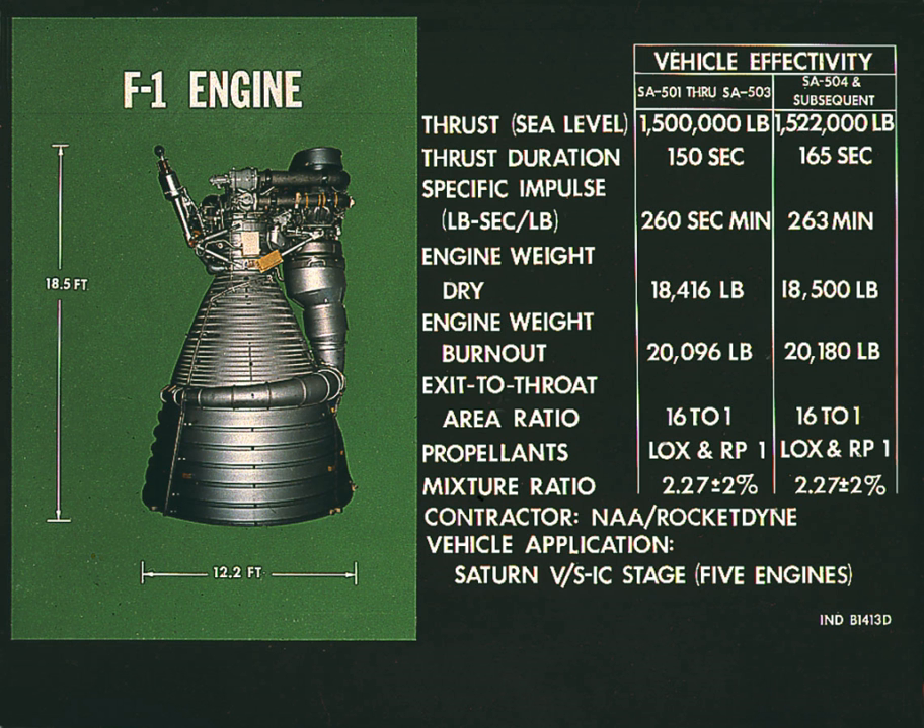Environmentally, the turbopump was required to withstand temperatures ranging from input gas at 1,500 degrees Fahrenheit to liquid oxygen at −300 degrees Fahrenheit. Structurally, fuel was used to lubricate and cool the turbine bearings.